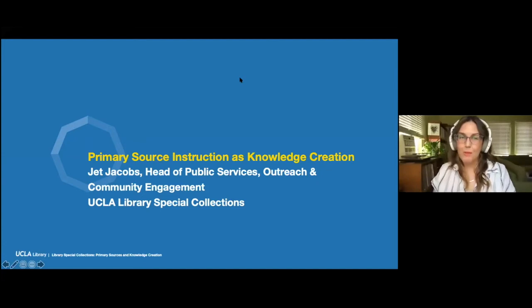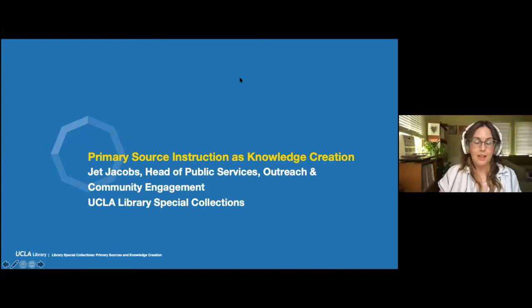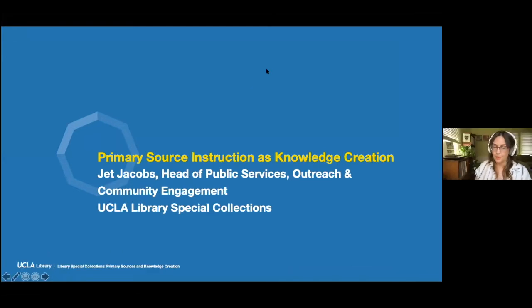Hello, everyone. Thank you so much for joining us. My name is Jet Jacobs. I am the Head of Public Services, Outreach, and Community Engagement for UCLA Library Special Collections, and I am thrilled to be here with you today to discuss the new construction project for Library Special Collections in the Charles Young Research Library. I'll be joined by some of my colleagues, and we're really excited to talk to you and to answer any questions that you might have.